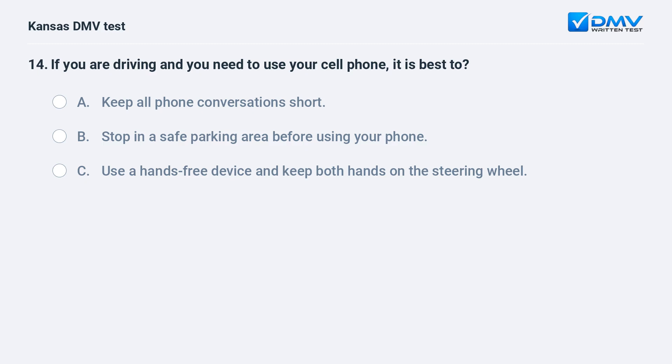If you are driving and you need to use your cell phone, it is best to: A. Keep all phone conversations short. B. Stop in a safe parking area before using your phone.